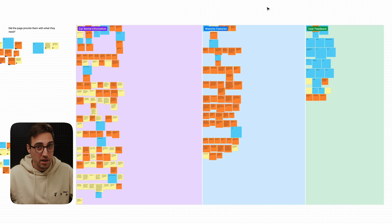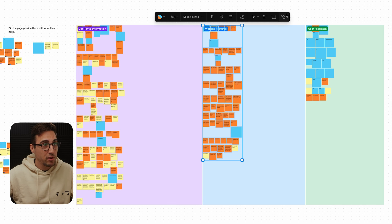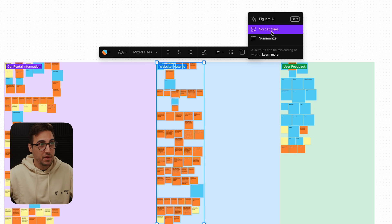Where I think Figma missed the mark most is that they should have allowed us to select the tickets, go to Figma Jam AI, click on 'Sort Stickies,' and then specify the criteria — for example, pain points or certain keywords. I think if they introduce that, this feature will be an absolute killer.